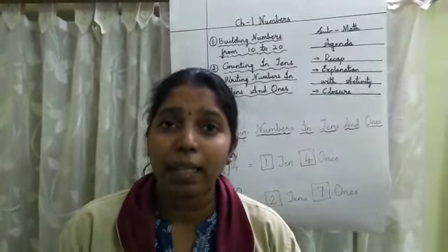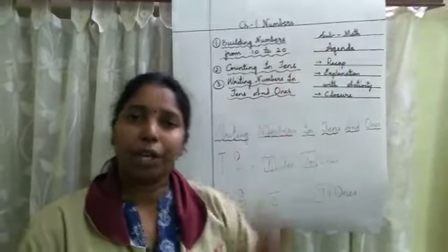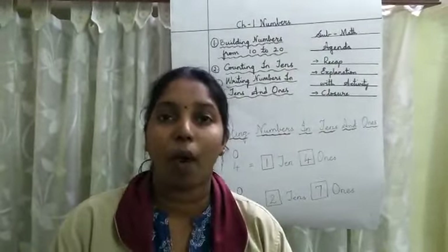So which chapter are we learning? That's correct, we are learning chapter 1 — Numbers. Good children, you all are remembering what I taught you.